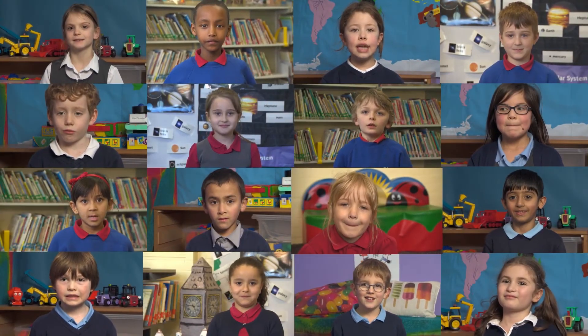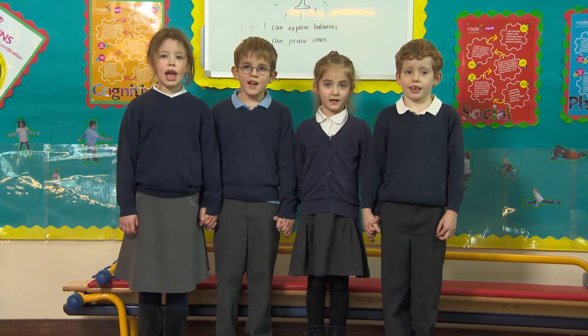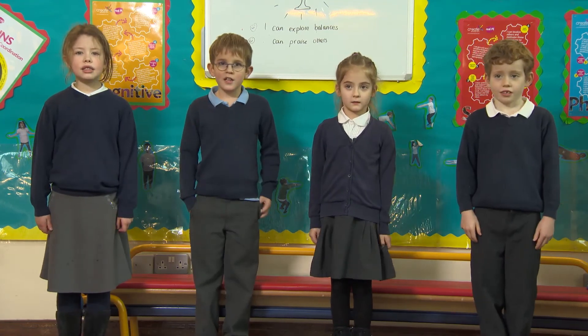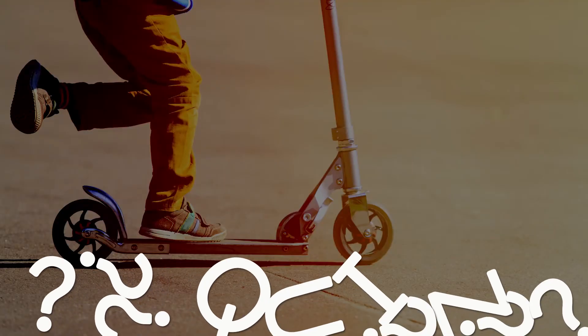What sentences can you think of? Exercise keeps you healthy. Good luck.